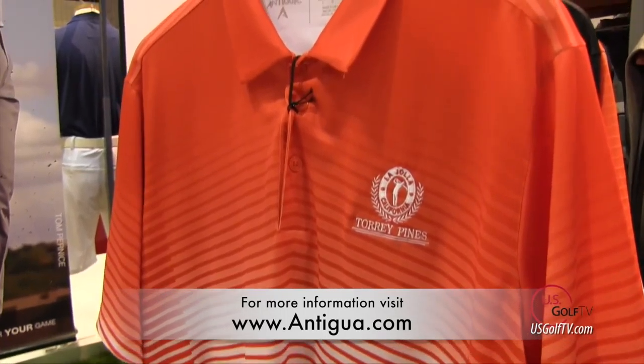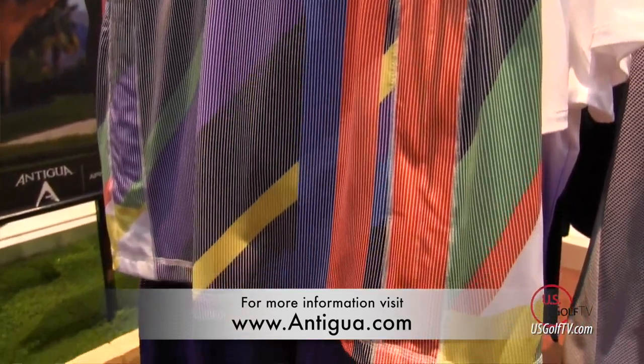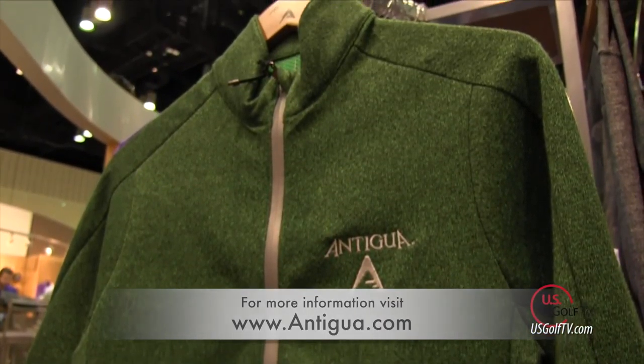Whether you're looking for shirts, skirts for the ladies, all the way up to outerwear, rain wear, and wind wear — Antigua has a great line. I love some of the new things that you've added to the line this year. It's going to be a great year for you. Thank you for your time. I look forward to seeing you again. Always a pleasure seeing you. Thank you.